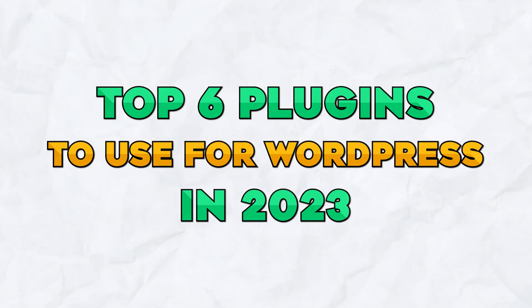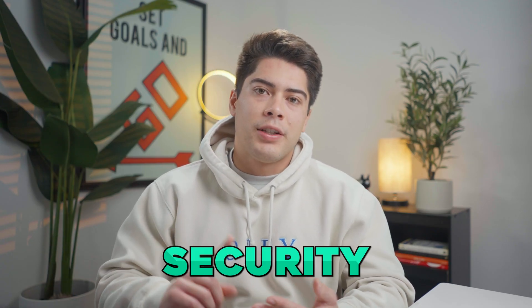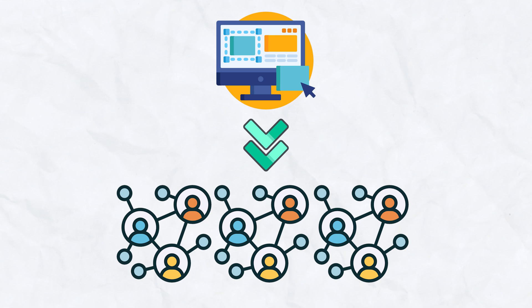Hey guys, so in today's video, I'm going to be going over the top six plugins to use for WordPress in 2023. There are so many ways to optimize your website for SEO, performance, and security. This will be very beneficial for anyone who is just starting out their website and wants to have it fully optimized to increase their chances of reaching a broader audience.